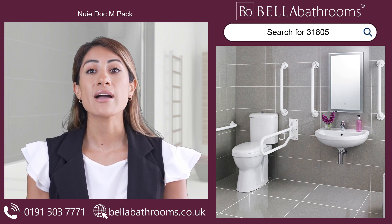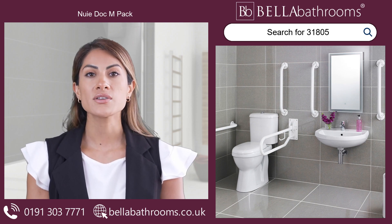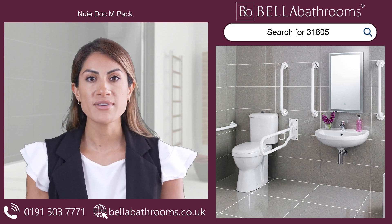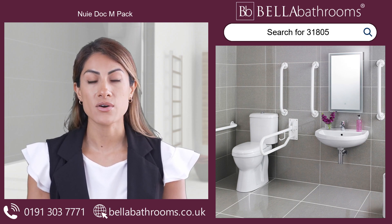The ingenious drop-down grab rail is a game-changer, effortlessly folding away when not in use, yet readily available to lend a helping hand when needed, ensuring a smooth and secure shift on and off the toilet.